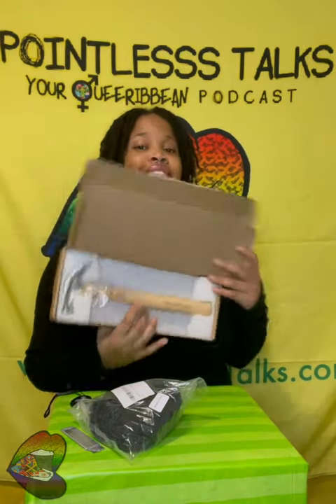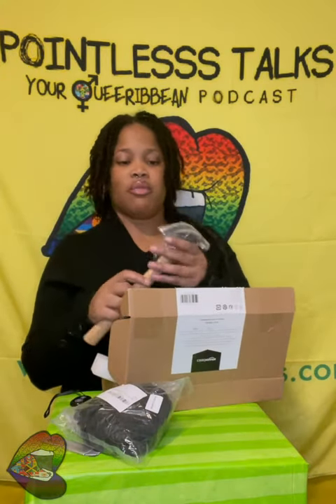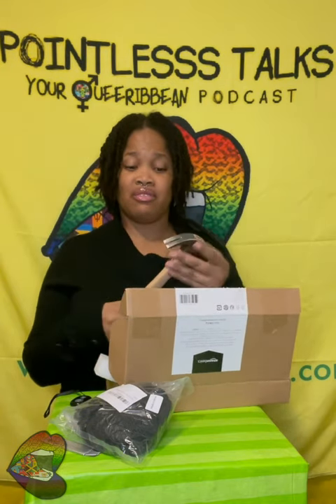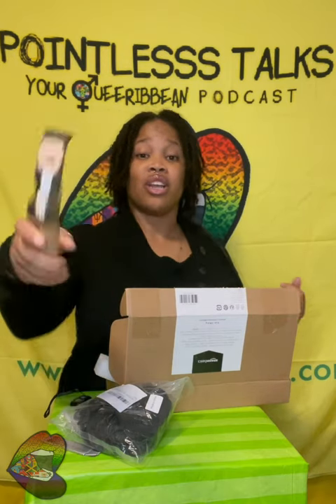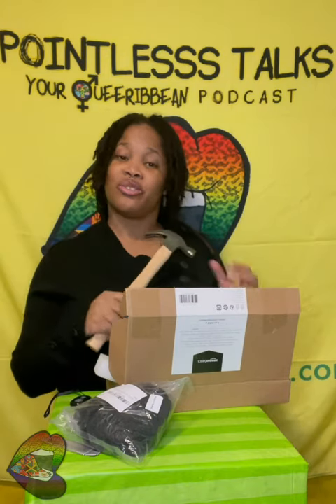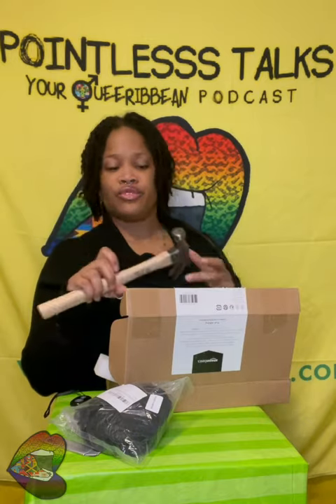So I got a hammer. I feel like every house needs a hammer — you never know when you'll need one. I got a hammer and it's like a real hammer too, like this would go straight through. It has a nice genuine hickory handle.